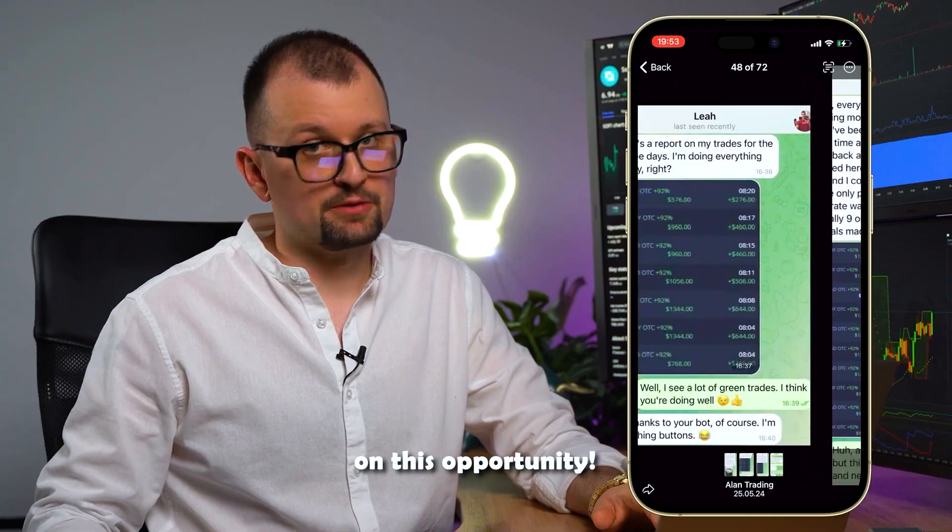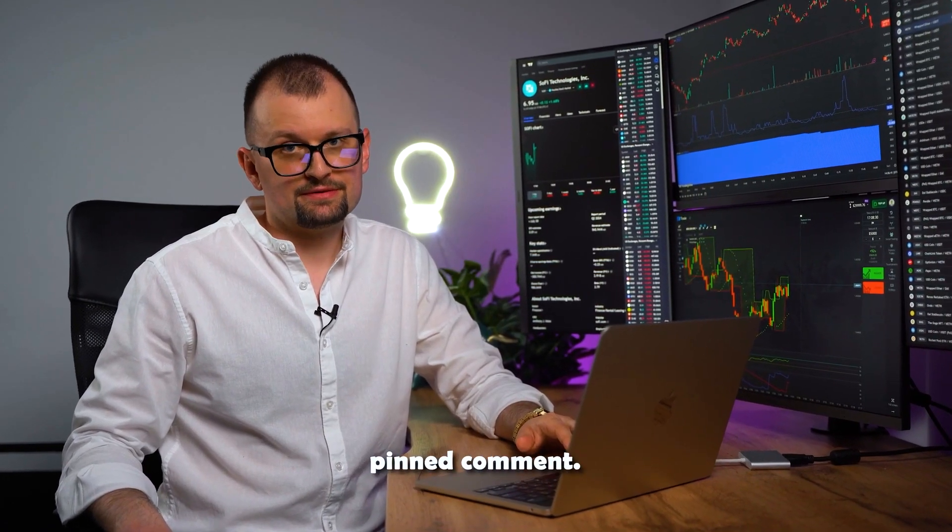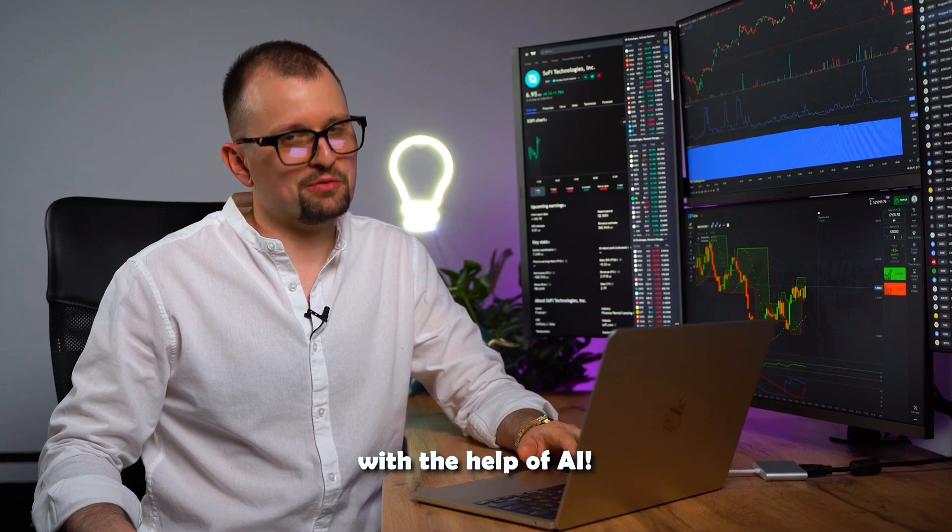Don't miss out on this opportunity. Subscribe using the link below and in the first pinned comment, and welcome to the world of trading with the help of AI.